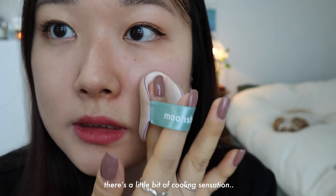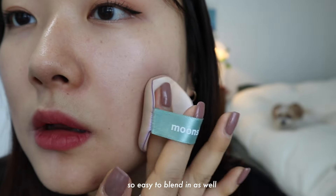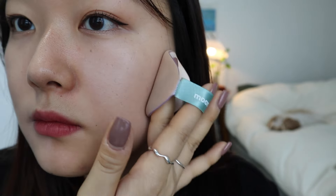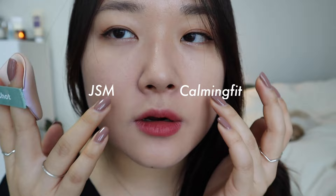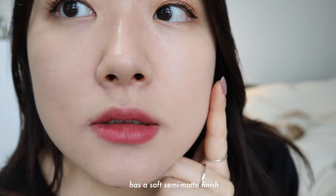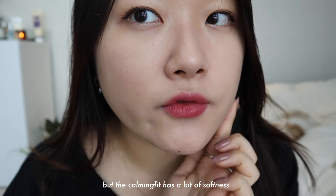There's a little bit of a cooling sensation and it blends in so easily. It has a little bit of a moisturizing touch to it and it settles in so quickly. Using it side by side with the JSM, these two feel pretty similar, which really shows the style I like when it comes to cushions — it just immediately sinks in. It has a soft semi-matte finish.